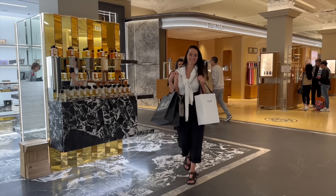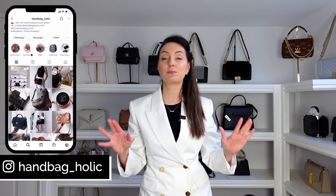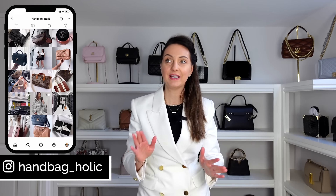My best and worst luxury purchases of 2023. Feel free to save yourself a lot of money based on my mistakes. I'm going to start off with my best purchases, working my way up to what I think is the best purchase I made in 2023, and then moving on to my worst luxury purchases.